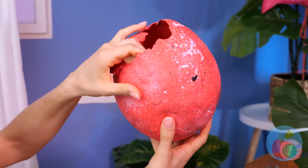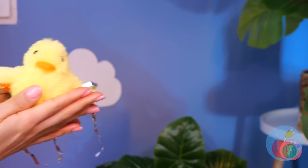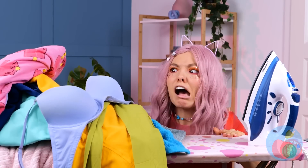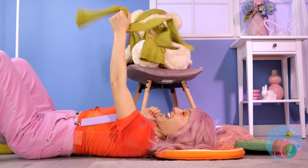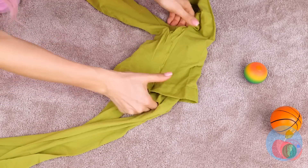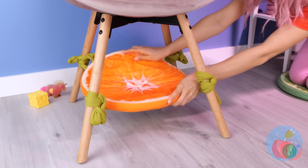It looks like it's ready to hatch — let's help! Confetti! And a cute baby duck — sure had a lot of room in there! Looks like someone's got a new best friend! Meanwhile, let's have fun with all this laundry. These green tights are just what we needed! Start by folding one into the other and tie them to these chair legs. You've got a little hammock right in your room!